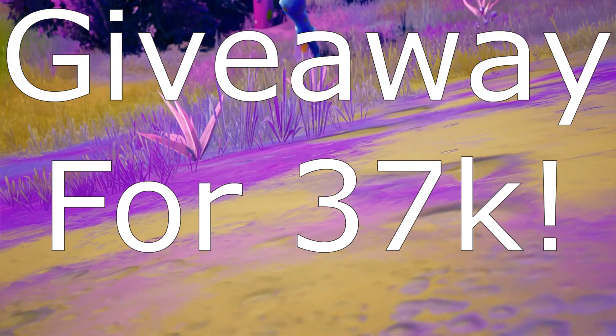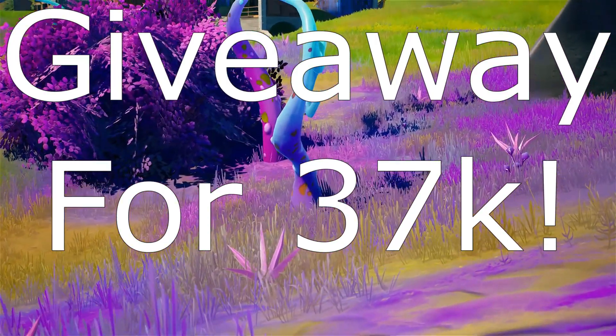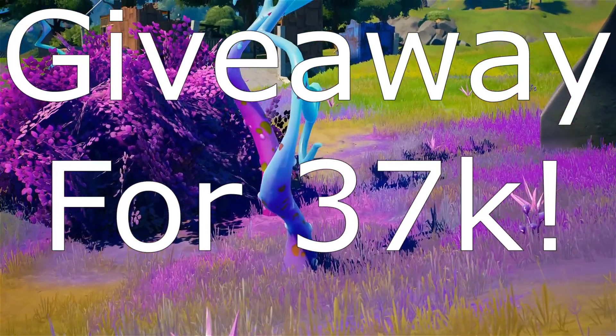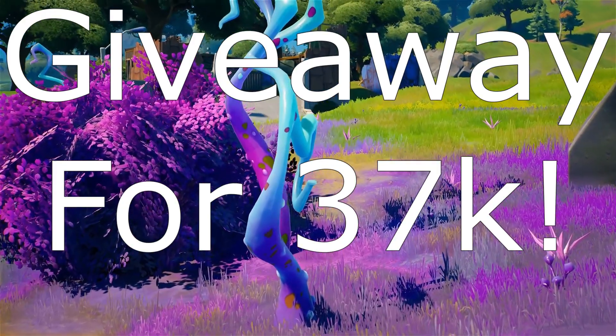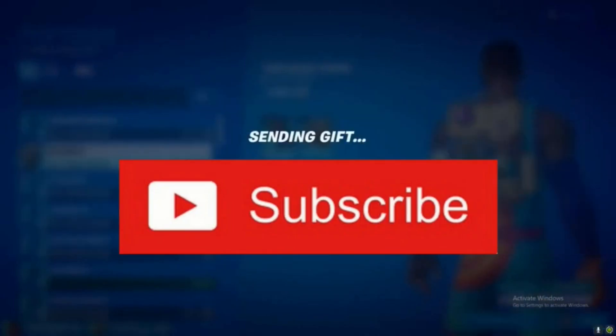Yo, what is going on guys, welcome back to another FX item shop prediction video. Don't forget to like and subscribe to earn that giveaway for 37k. Remember, all you gotta do is like, sub, comment your Epic as well as anything positive, and hopefully you'll be able to enter and win that next gift.